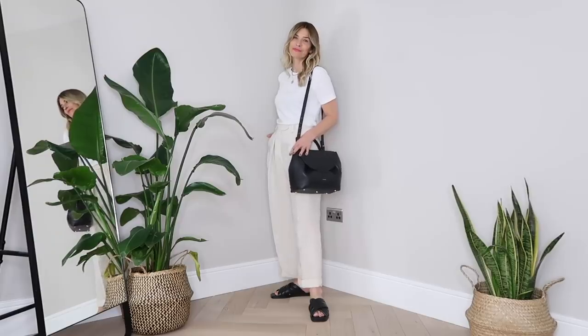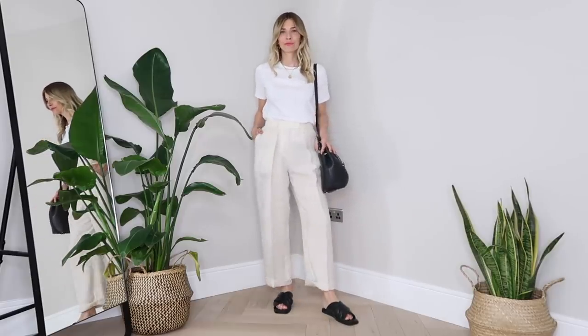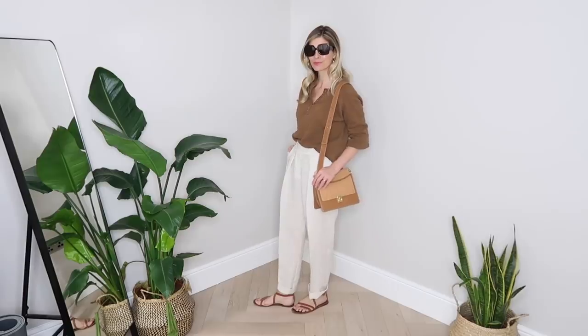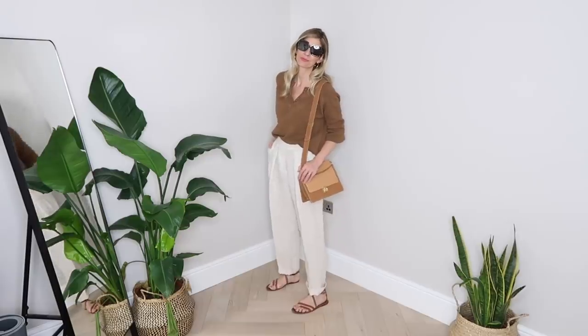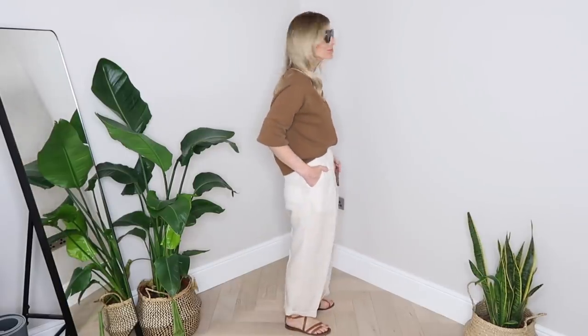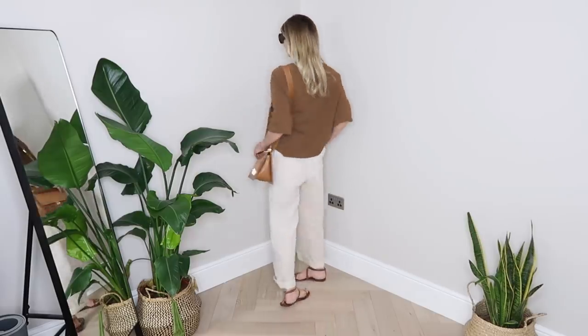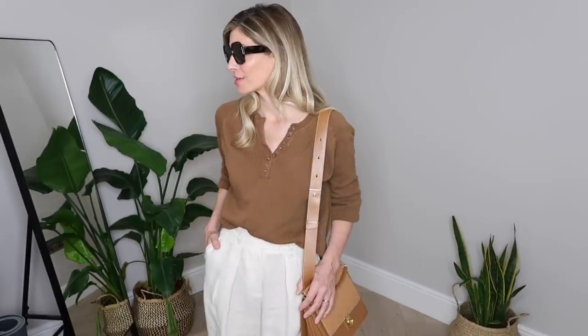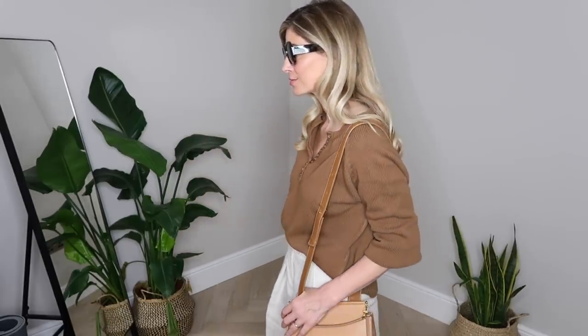I see neutrals as the core of my capsule wardrobe. I can add in a pop of color or print from time to time, but it's these pieces that I tend to reach for on a day-to-day basis. As you'll hopefully agree from this lookbook, they blend together so beautifully it actually makes your wardrobe work much harder for you. Not only will they mix and match with each other in so many different ways, but neutral pieces will go with so much more than, say, a bold printed color.